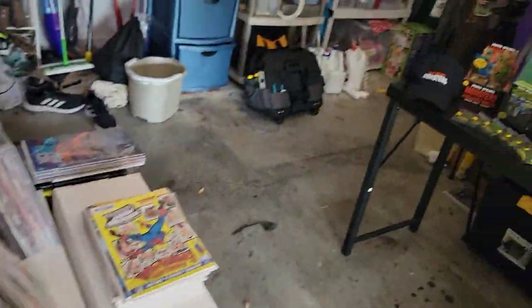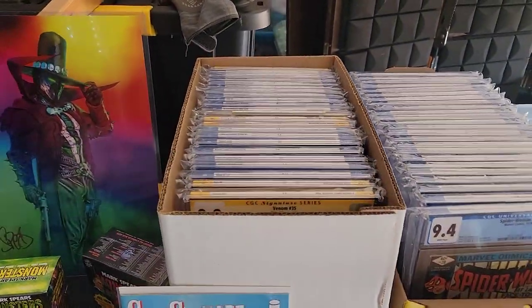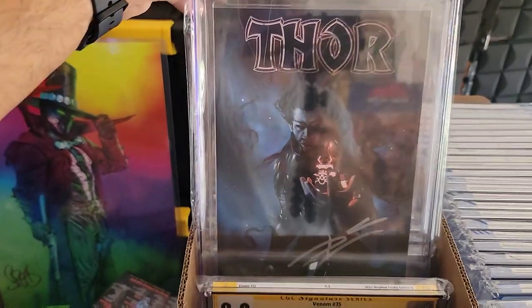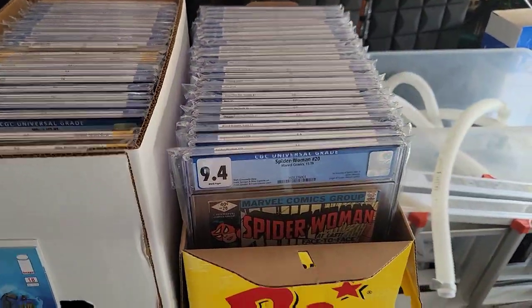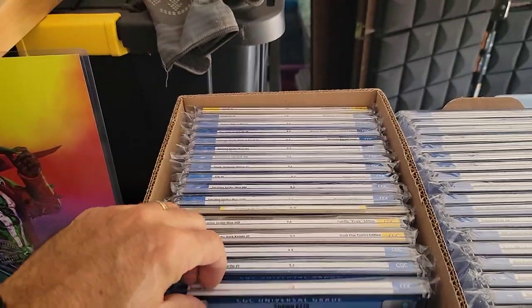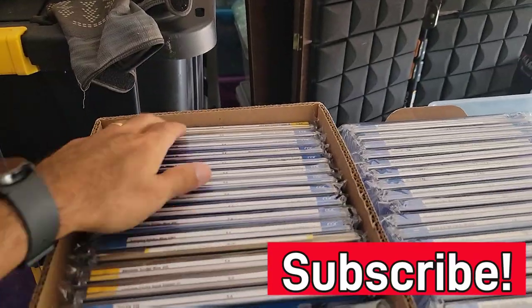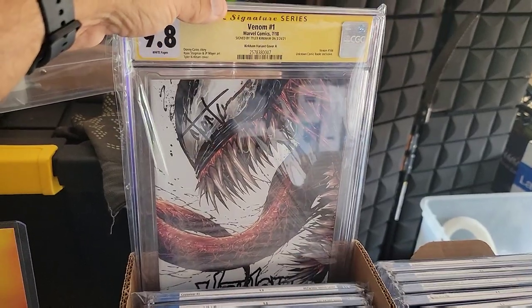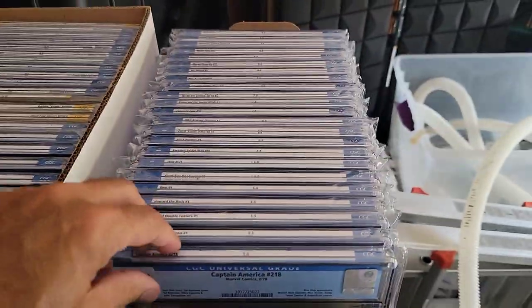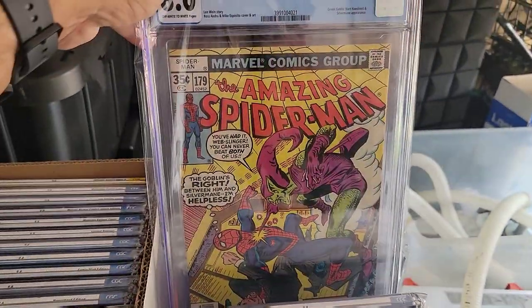Now we're going to turn around and see this little section right here. This section is two boxes of all my CGC graded comic books. I started collecting CGC books last year, and as you can see I have two boxes full. I also have a Bojangles box that keeps graded comic books, and I have quite a few. There's a Squirrel Girl in here, a Spawn variant cover at a 9.4, Crisis on Infinite Earths, and a 9.8 Venom signed by Tyler Kirkham. So there's a lot of different variant covers, regular covers, and older stuff too. I'm really liking my little CGC collection.